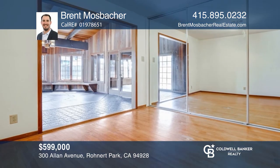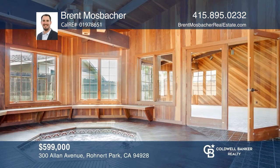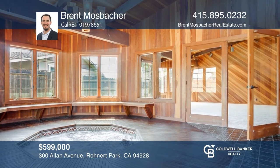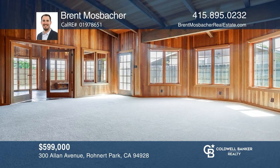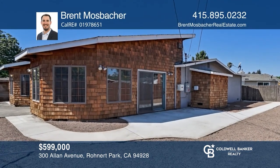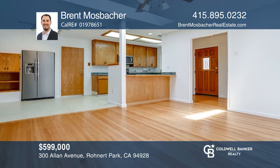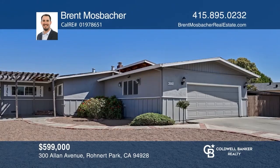This home offers three bedrooms, two baths, and an indoor spa room. Enjoy the open kitchen and dining room that flow into the spacious living room. This lot is currently low-maintenance with lots of space. Other features include solar panels, hardwood floors, stainless appliances, fresh interior paint, and newer carpet. Brent Mosbacher would love to give you a private tour.